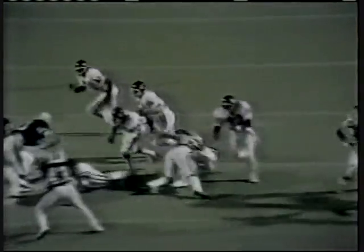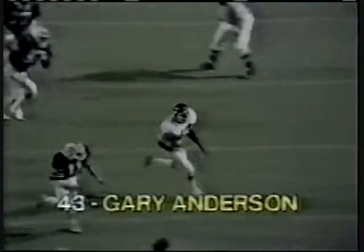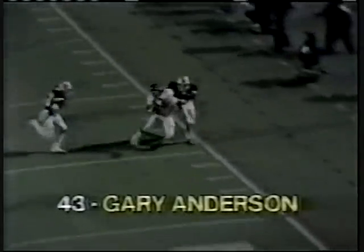We know you'd like to see that play again and here it is. Let's watch the move by Jones as he does a complete spin and there's a pitch to Anderson as he cuts back. Some outstanding blocking down in front of him. Watch this man's quickness as he gets to the outside, and just out of the distance of everyone except one man, down to about the two-yard line.